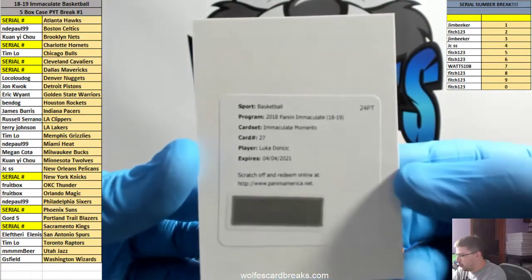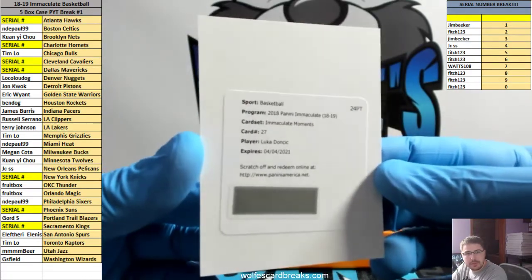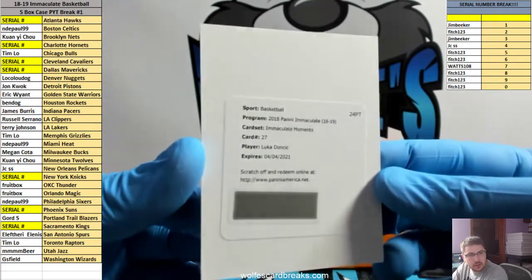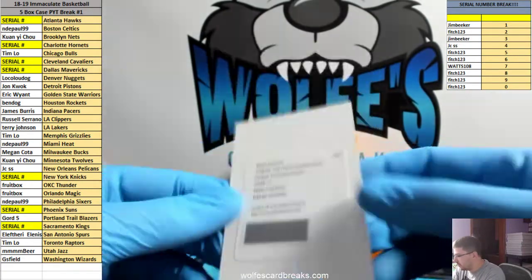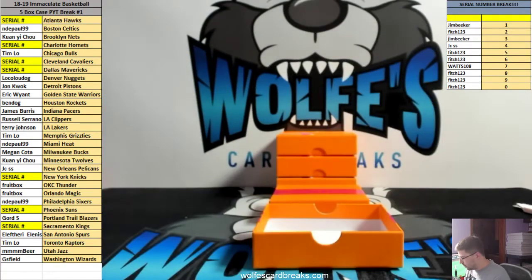Immaculate Moments, card number 27 — Luka Doncic. There he is. 7 spot. Watts with the 7 spot. Immaculate Moments, Luka Doncic, card number 27. That'll go 7 spot to Watts. First person to drop on the filler too, I think.